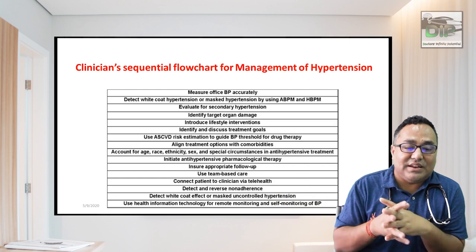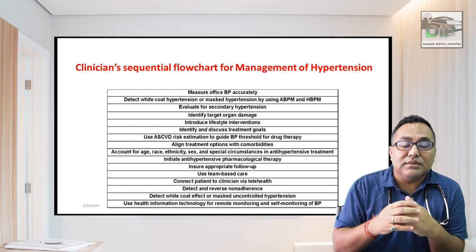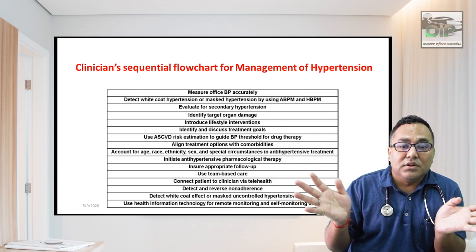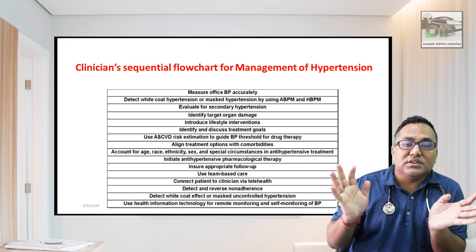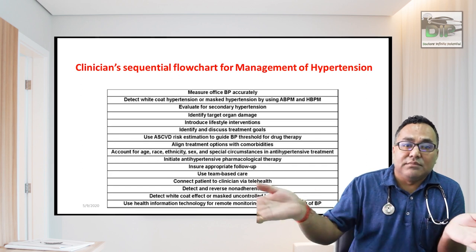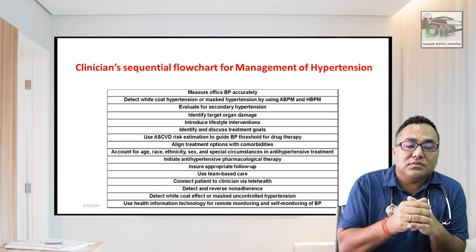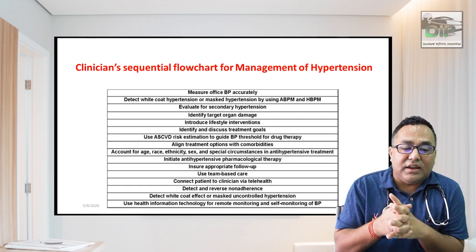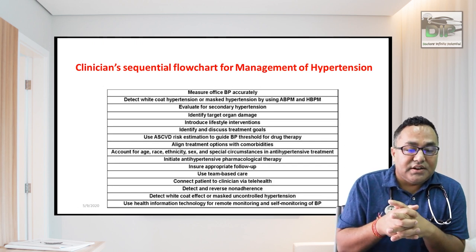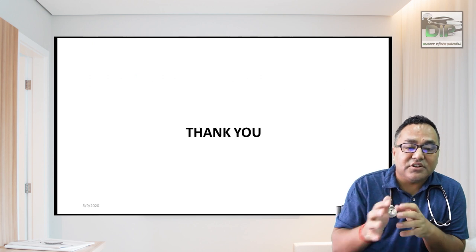Initiate antihypertensive pharmacological therapy based on the grade of hypertension — stage 1 usually starts with dual therapy. Ensure appropriate follow-up: mild hypertension can be reviewed at 1, 3, and 6 months; stage 1 to 2 hypertension requires weekly follow-up. Use a team-based approach involving nursing staff, ophthalmology colleagues, and other clinical departments. Connect patients via telehealth for remote consultations. Detect and reverse non-adherence by asking patients about their medication use. Use health information technology for remote and self-monitoring.